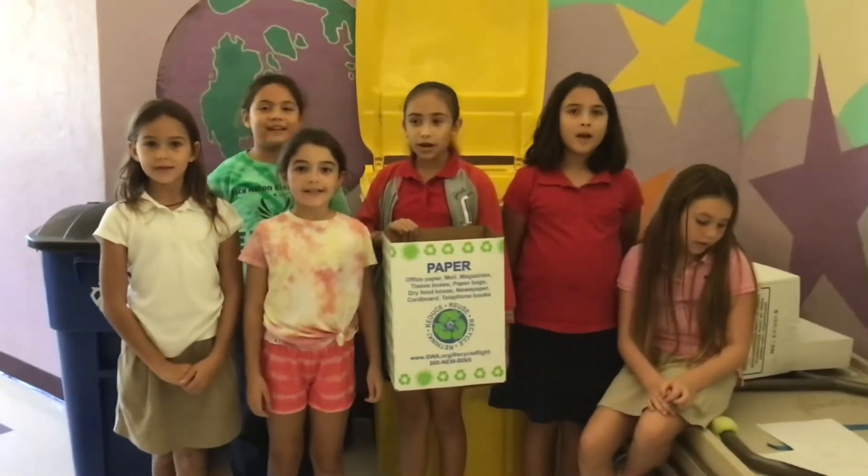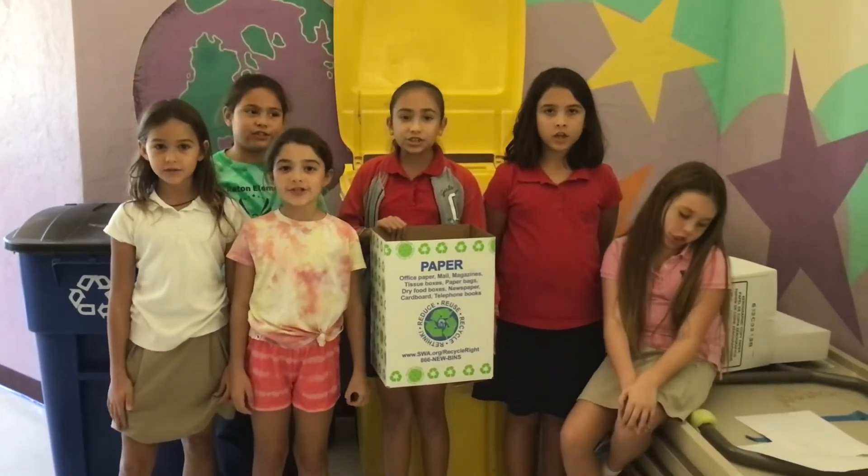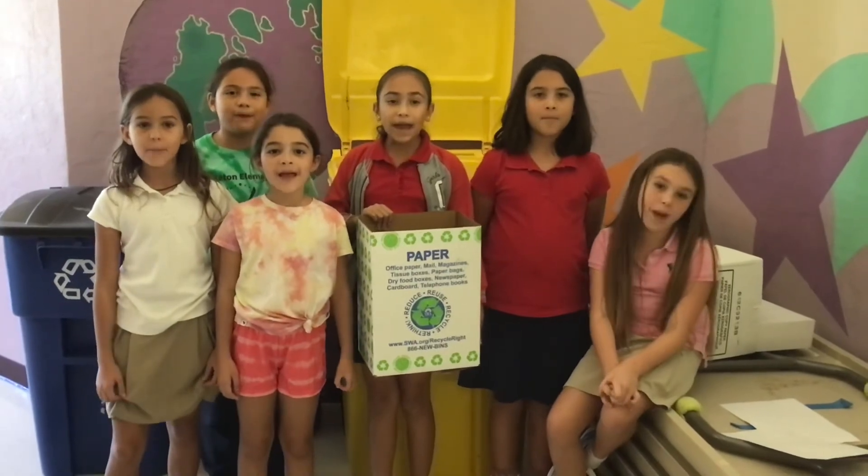Remember, the yellow bin is for paper only — not trash, dirty tissues, or food. Only paper!